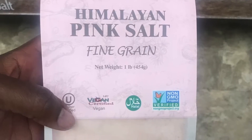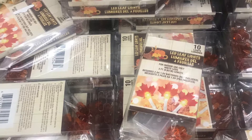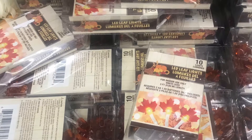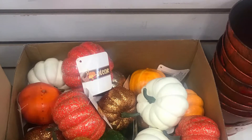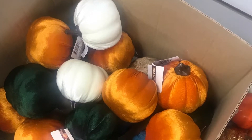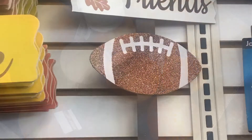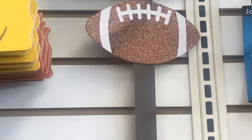Thanks for coming along on this shop with me! If you want to see some of the items I picked up, be sure to watch my Dollar Tree haul which will be uploaded shortly. Let me know in the comments what are some of your favorite fall finds that you found at your Dollar Tree. Be sure to subscribe to my channel and like this video by clicking the thumbs up below. Take care!